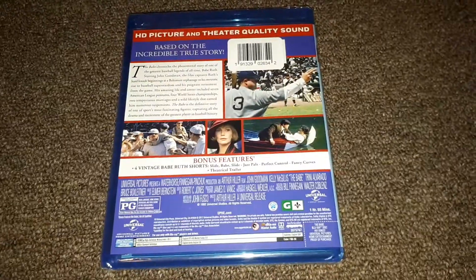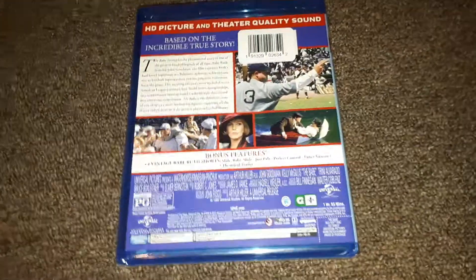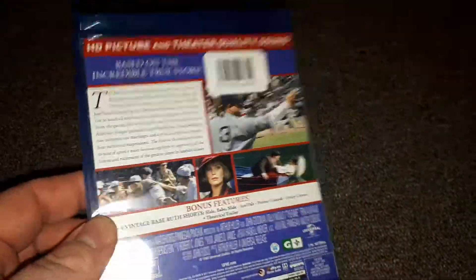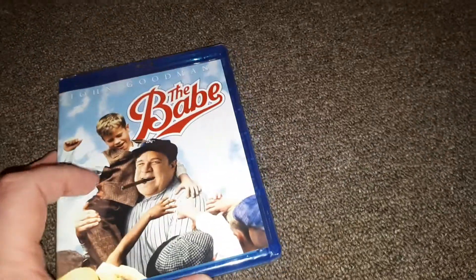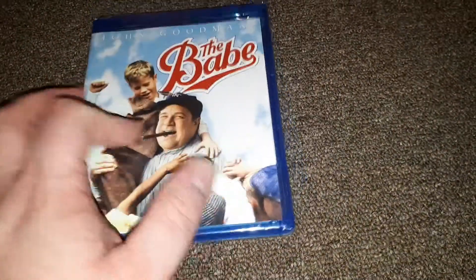I wish they would have done some new special features for this Blu-ray, but oh well — same old ones from the DVD. Hopefully this will look good on Blu-ray. This is a really good movie. John Goodman puts up a really good performance as the Babe, one of my favorite movies. I had it on VHS when I was a kid, then got it on DVD, and now I have it on Blu-ray.